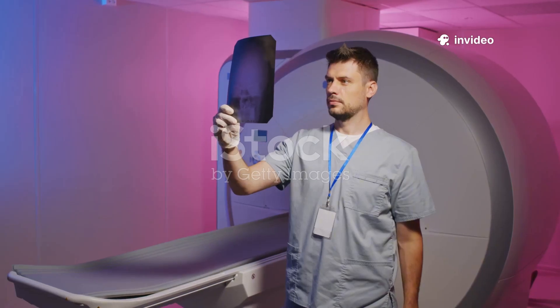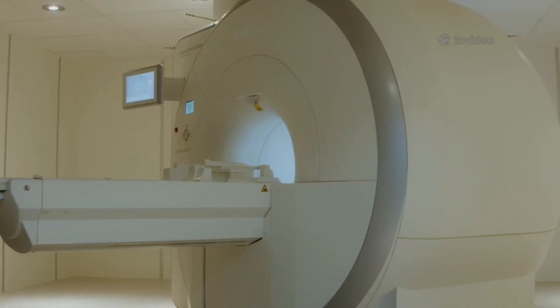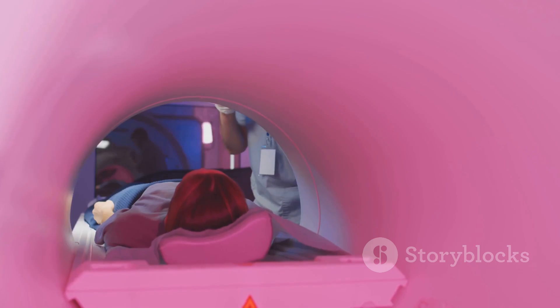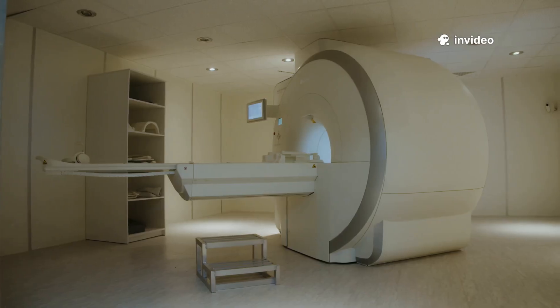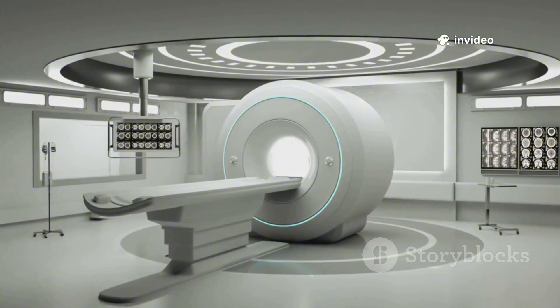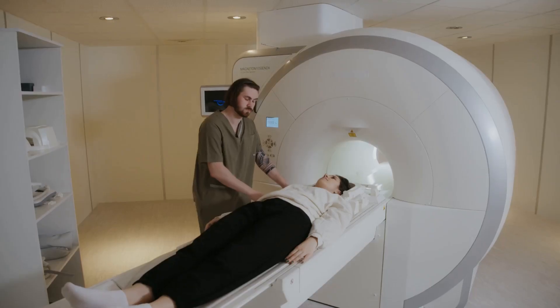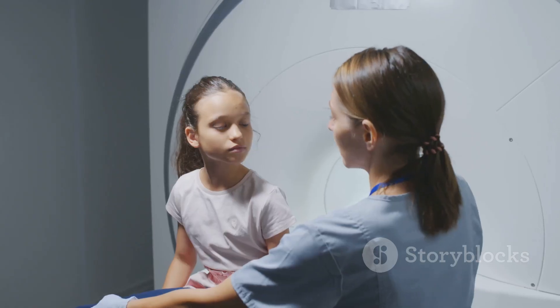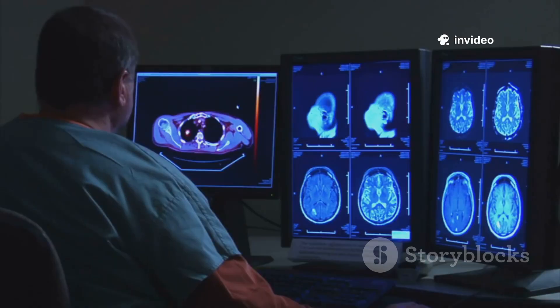Can a medical scan designed to save lives actually be deadly? For a small group, the answer is yes. The MRI machine is a marvel, revealing the body's secrets without surgery and helping diagnose everything from torn ligaments to tumors. But its powerful magnet can turn everyday metal objects into dangerous projectiles and disrupt internal medical devices. For most, MRI is safe — no radiation, just a strong magnetic field. But safety depends on strict protocols. Ignore the rules, and the consequences can be severe.